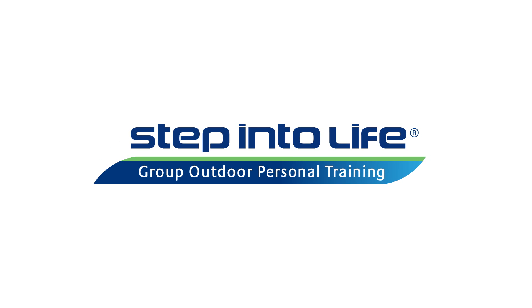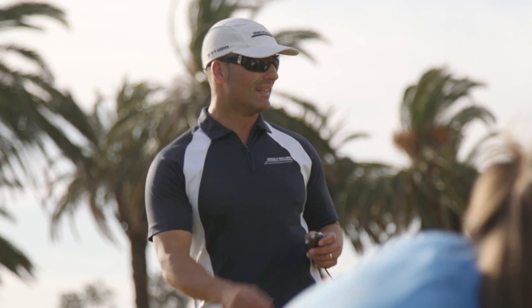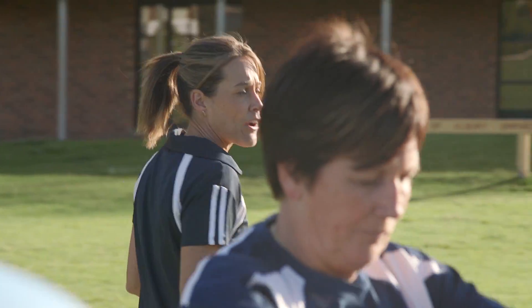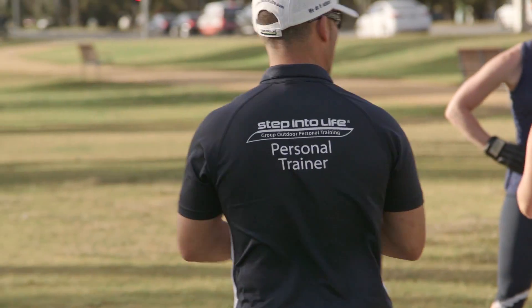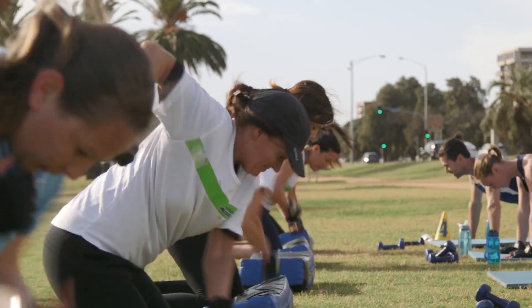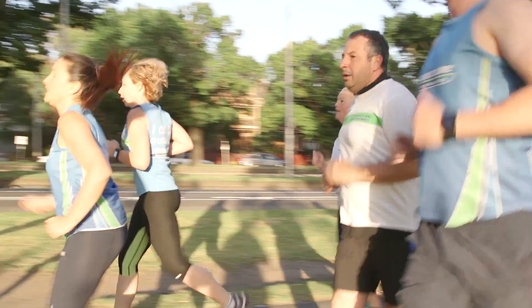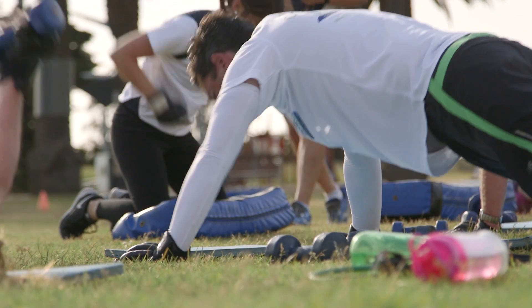Step Into Life are the pioneers in group outdoor personal training. With decades of experience behind us, we offer tried and tested fitness programs like no other. We specialize in the powerful combination of both group and personal training to generate results for the long term. With a strong focus on functional fitness techniques, injury prevention and goal setting, you'll feel confident that you have the best support available to you.